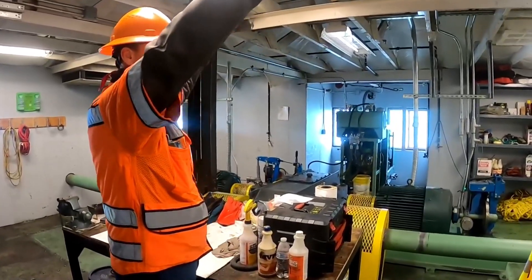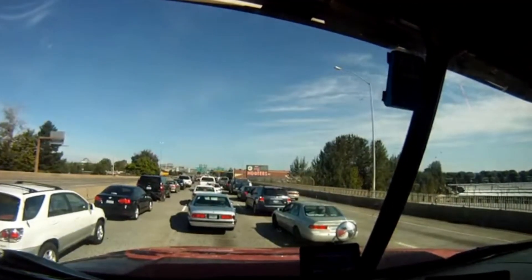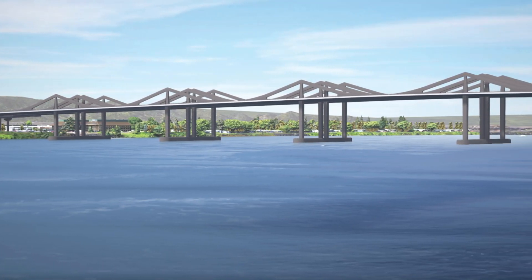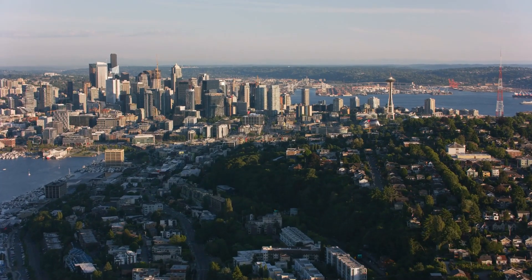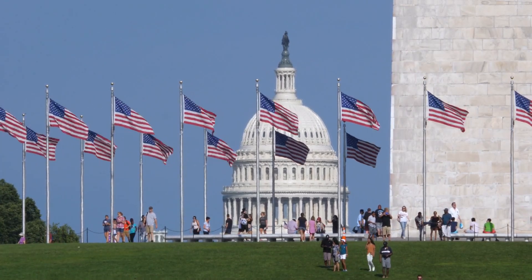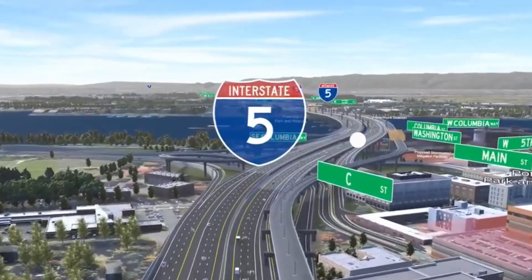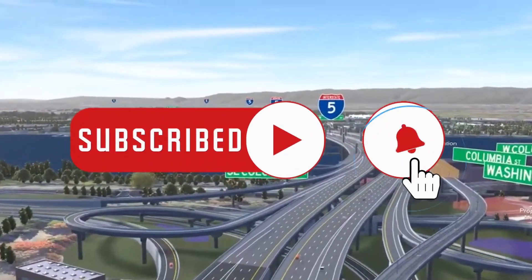Replacing the I-5 bridge isn't just about fixing an old structure — it's about preparing for the future. With increasing traffic, the constant risk of earthquakes, and the need for sustainable transportation, the new bridge will be a game-changer for the Pacific Northwest. Yes, $7.5 billion is a lot of money, but when you consider the alternatives, it becomes clear that this investment is necessary. The real question isn't whether the U.S. can afford to build a new bridge — it's whether they can afford not to. Is the new I-5 bridge worth the cost? Hit the comments below and let us know your thoughts. Like, share, subscribe, and hit that bell icon for more visionary builds.